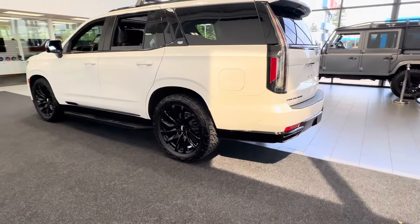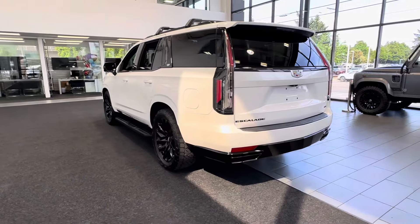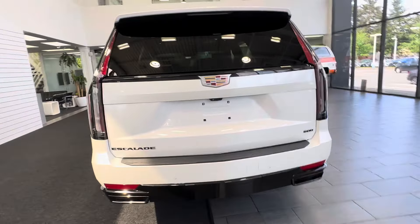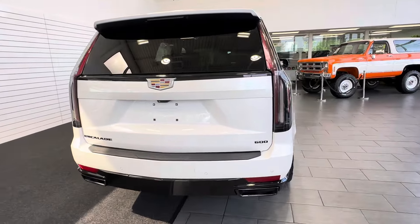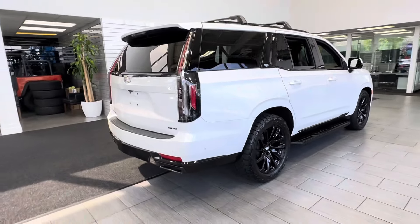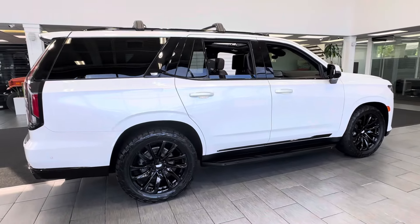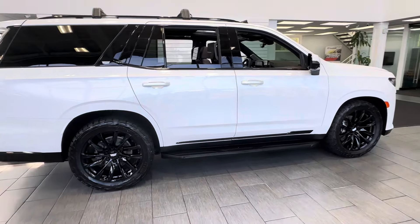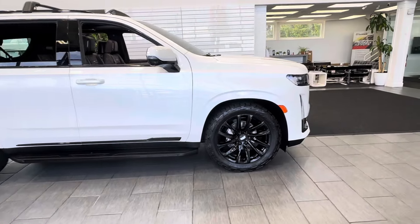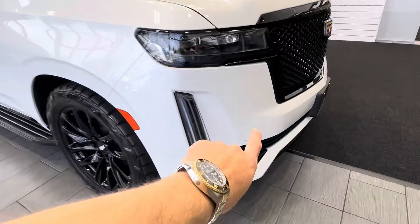It is a Crystal White Tricoat — pearl white as we know it — but this is the new version, which is way nicer. It does have the center console fridge and the heavy-duty trailering package, so this is as loaded as you can get. One owner, never been smoked in, no accidents, no nicks, no scratches. There's one little rock chip right in the front, right about here.